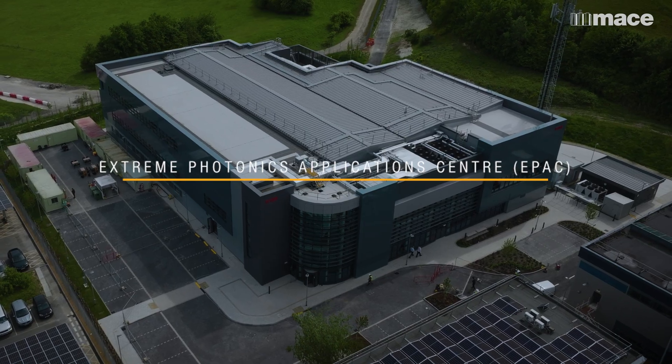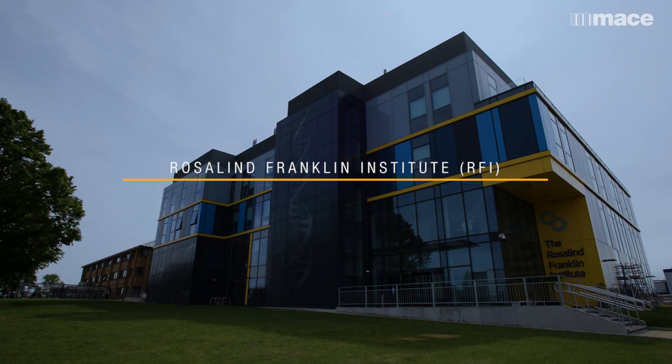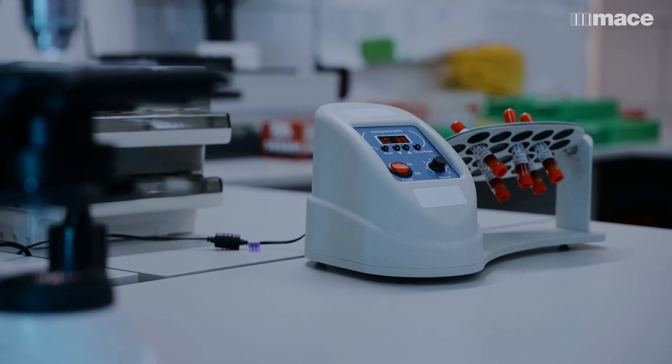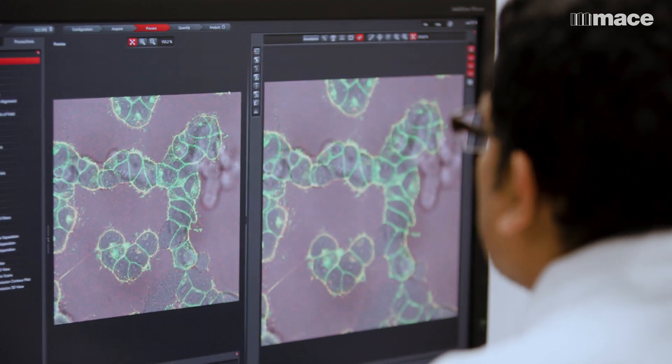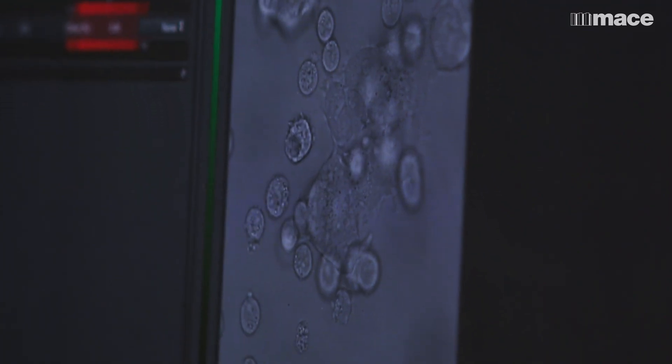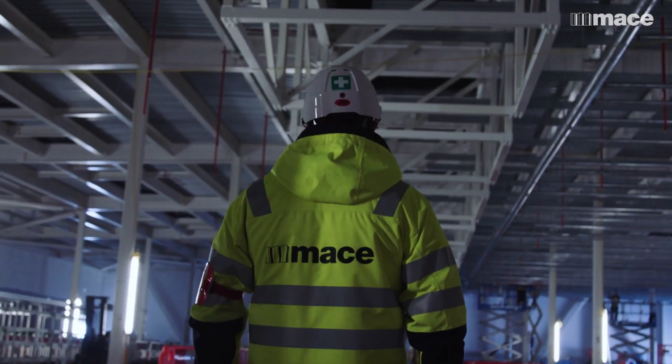Every single one of these buildings is groundbreaking in its own way. We're standing in the Franklin Institute where they work with AstraZeneca, they work with Oxford University developing therapeutic drugs that can help with the COVID-19 recovery. We're already seeing the work that we've done starting to influence the world in which we live.